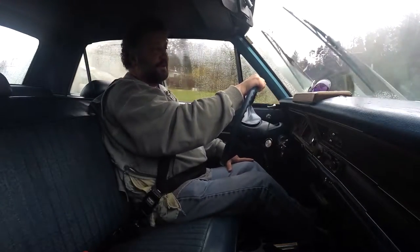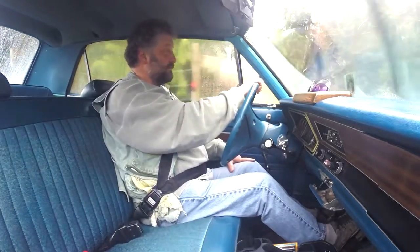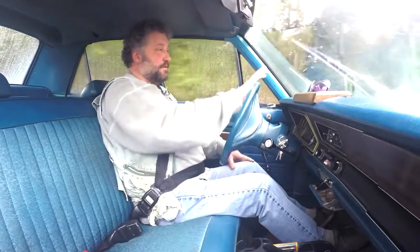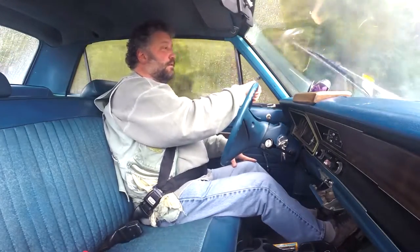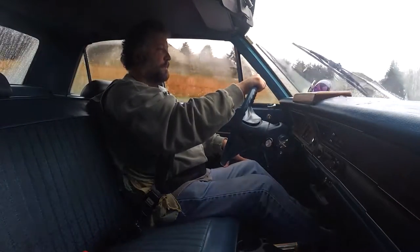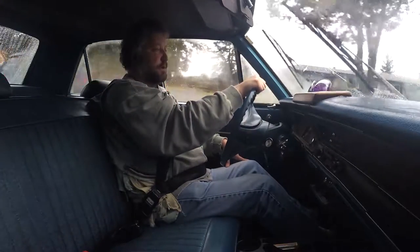I've been driving the '74 here — not exclusively, but 80% of the time — and I'm still kind of sussing out what's up with it. It's good. I got the front end done. The rear springs need doing — leaf springs. But I have to admit, it's kind of a luxury to have power steering and power brakes.